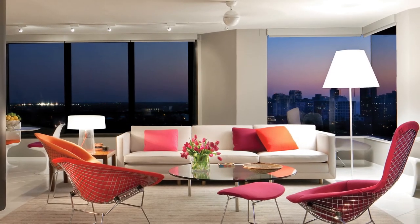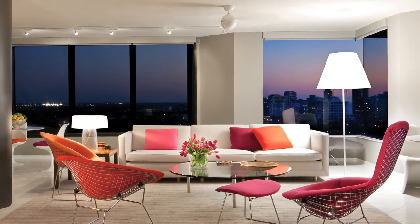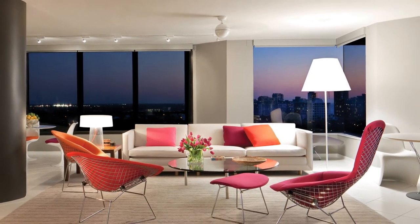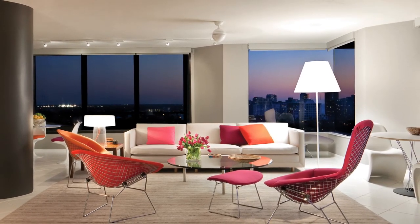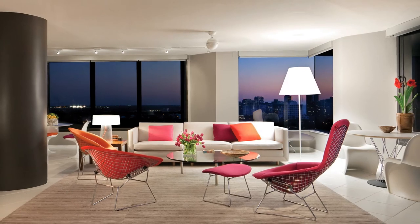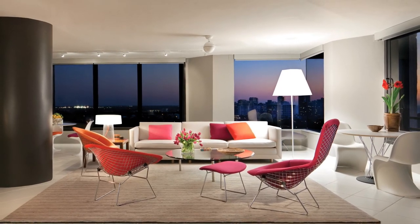The living room is the centerpiece of the residence. The space is defined by an area rug hand-woven in four shades of gray and white to contrast the white porcelain tile flooring. Most evident in this space are the orange, red, and magenta highlights within the gray and white color palette.